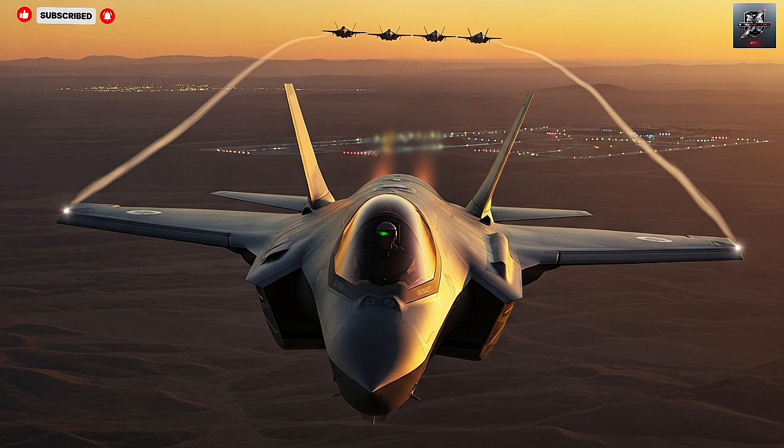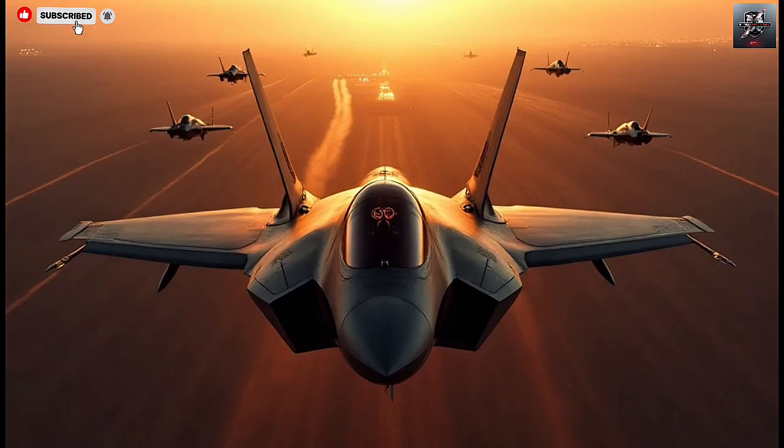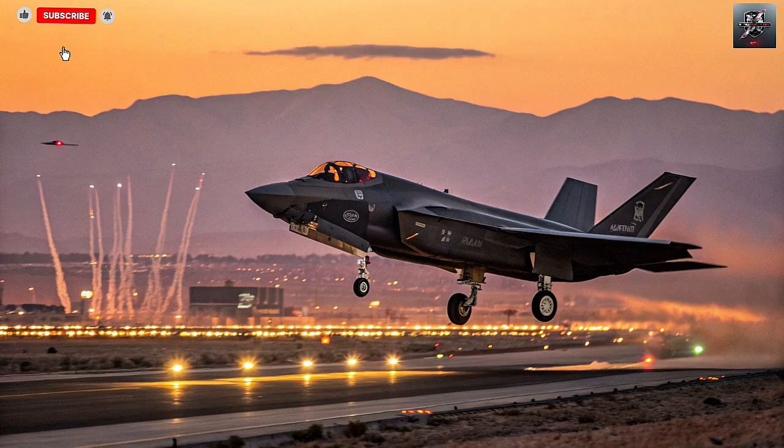As for future variants, there's speculation that Israel could further evolve the Adir into a new platform altogether, possibly integrating drone wingmen or even indigenous engine upgrades. Israel's track record with aircraft like the Kfir and Lavi shows that it has the technical capability to take foreign designs and transform them into something entirely new. The F-35I might be the foundation for Israel's next generation of stealth aircraft. Every component, from the radar to the helmet, reflects a mix of imported excellence and local genius.